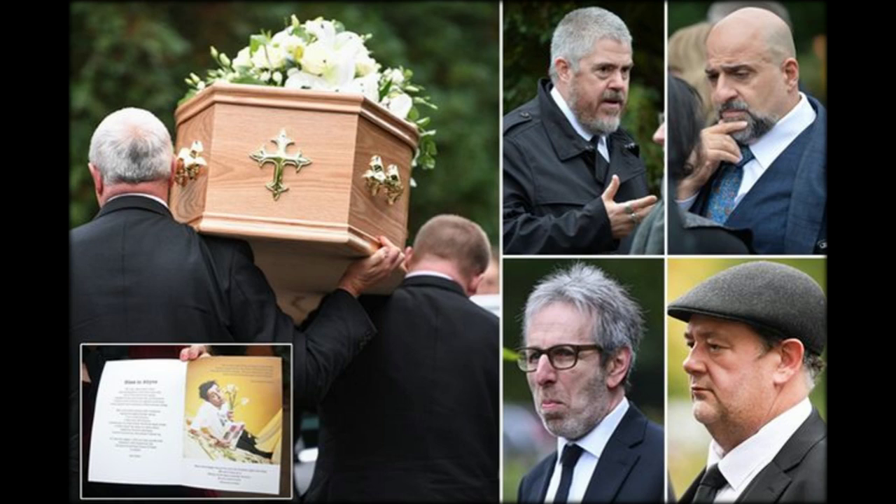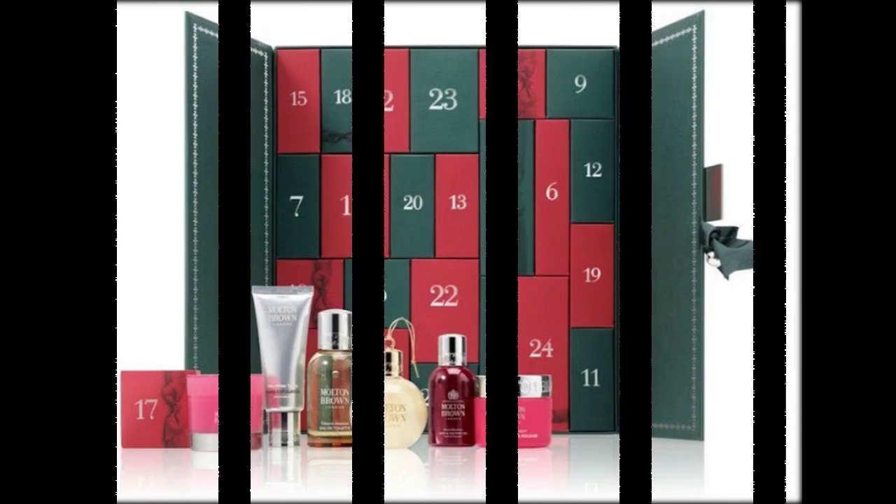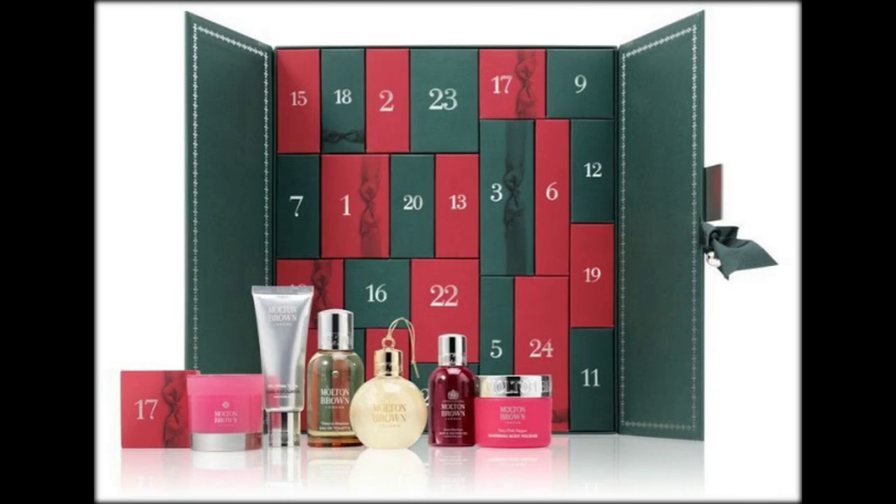Bath and body brand Rituals have launched their deluxe calendar this year, which features 24 of their most luxurious mini products, all hung on a 3D-style tree.